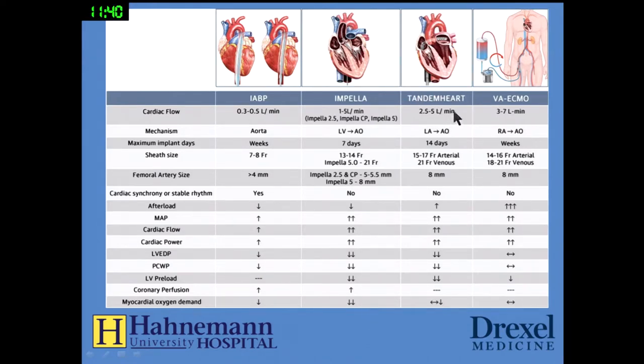The TandemHeart is placed through a transseptal puncture and can increase cardiac output by five liters. It takes blood from the left atrium and puts it into the aorta, with 14 days implantation time. It's a very large device requiring a large femoral artery, with very beneficial hemodynamic effects. VA ECMO can also dramatically increase cardiac output — it takes blood from the right atrium or inferior vena cava, places it into the aorta, can be placed for weeks, and has dramatic improvements in hemodynamic parameters.